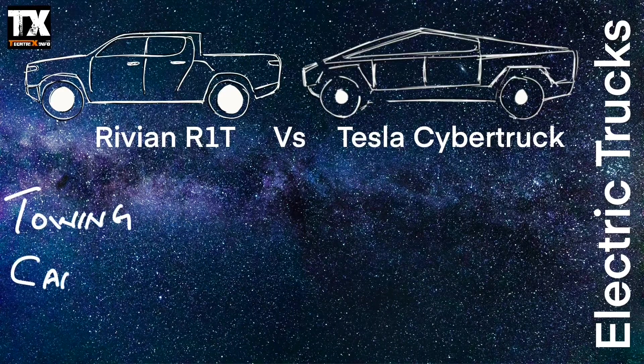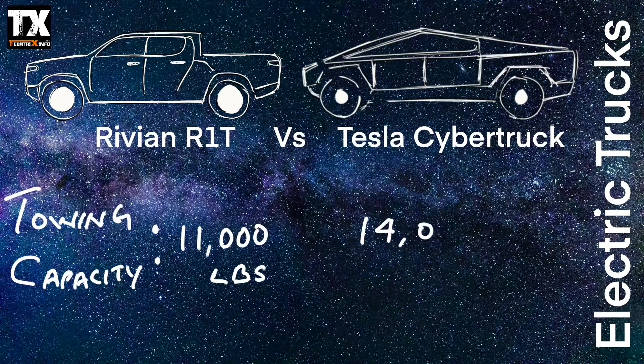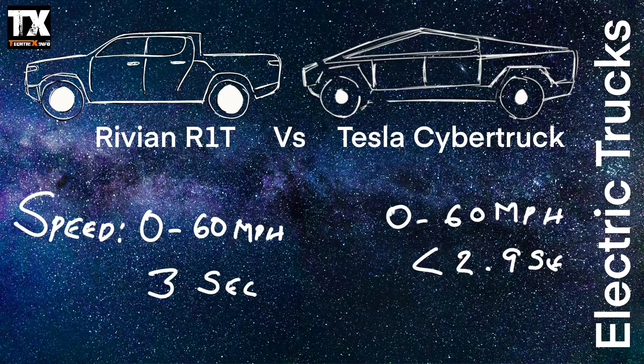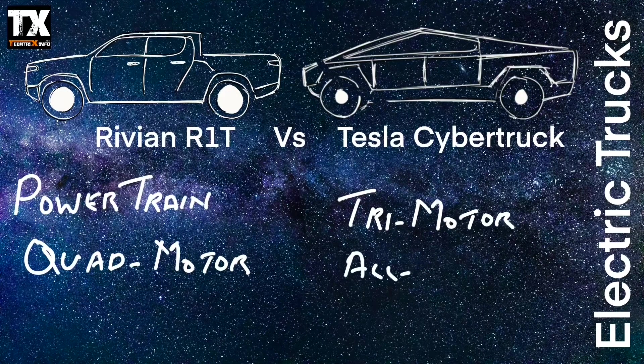The Tesla Cybertruck Tri-Motor AWD has an EPA estimated range of 500 plus miles. The towing capacity of the Rivian R1T is 11,000 pounds, while the Tesla's is 14,000 pounds. When it comes to speed, the Rivian R1T can go from 0 to 60 miles per hour in 3 seconds, while the Cybertruck can do it in less than 2.9 seconds.